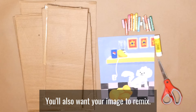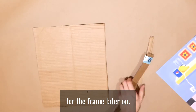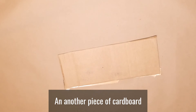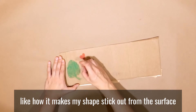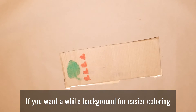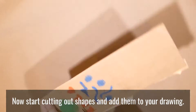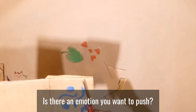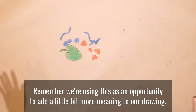You'll also want your image to remix. Glue your drawings to a piece of cardboard, making sure there's a border on all sides for a frame later on. If you need to, feel free to patch together smaller pieces of cardboard to make your back. On another piece of cardboard, draw a shape to add to your drawing. The reason I'm using cardboard is because I like how it makes my shape stick out from the surface. If you want a white background for easier coloring, you can also just use a white piece of paper — you can even glue your paper to your cardboard for the best of both worlds. Now start cutting out your shapes and add them to your drawing. Is there an emotion you want to push? Maybe a story? Remember, we're using this as an opportunity to add a little bit more meaning to our drawing.